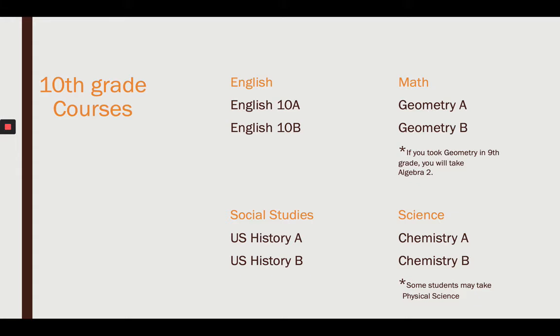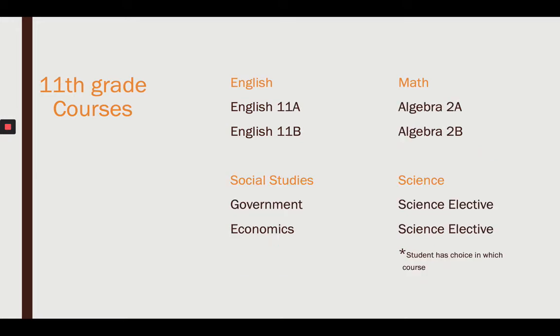Looking forward to 10th grade: English 10, Geometry, U.S. History, and Chemistry. In 11th grade: English 11, Algebra 2, Government and Economics, and a Science Elective of your choice.